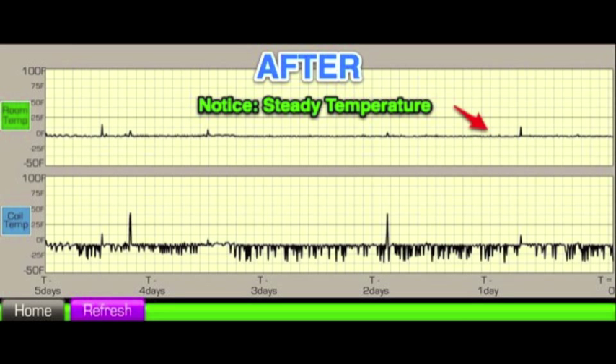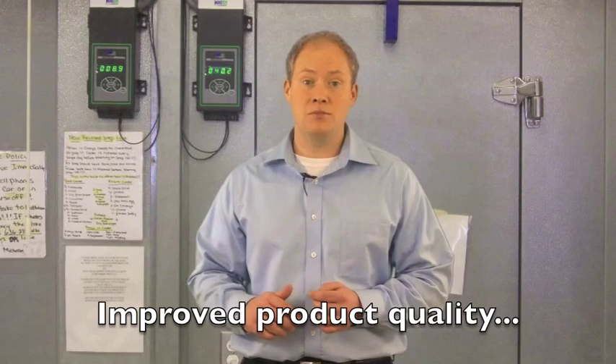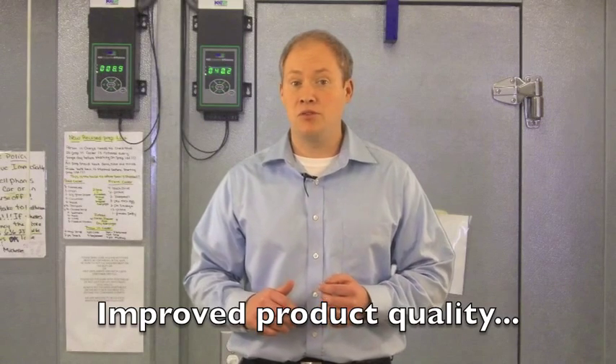Additionally, note the space temperature never raises more than a few degrees during the defrost, and in general the space temperature line is flat, meaning steady control. This steady temperature helps maintain moisture in food and prevents freezer burn.